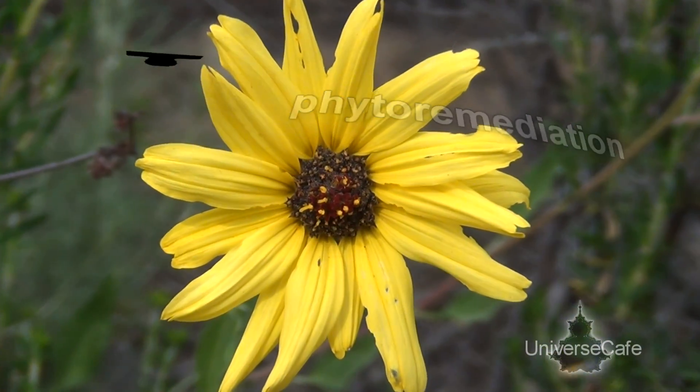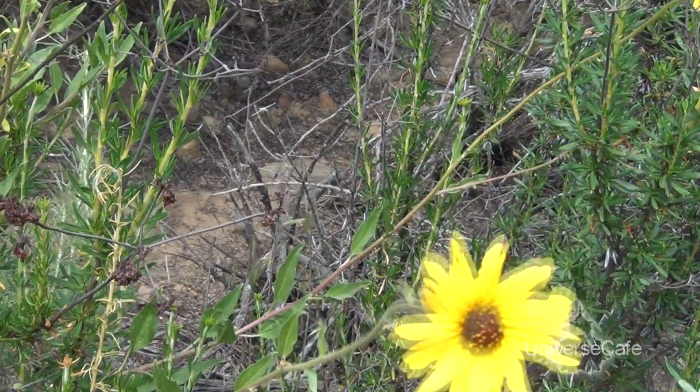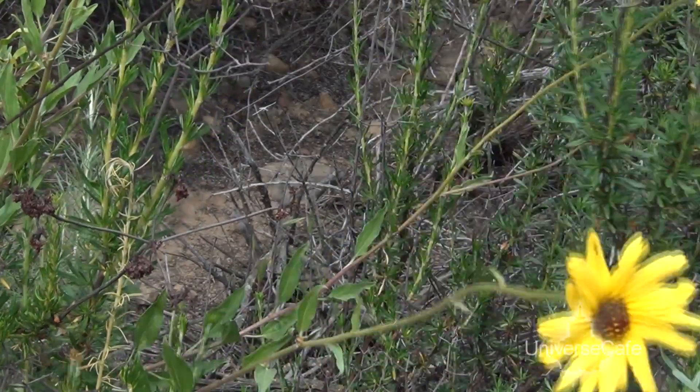The sunflower has the ability to extract toxic chemicals from the soil such as lead, uranium, and arsenic. All parts are useful — seeds, oils which act as carriers for biofuels, fibers and textiles, and it also produces latex, a precursor to rubber.